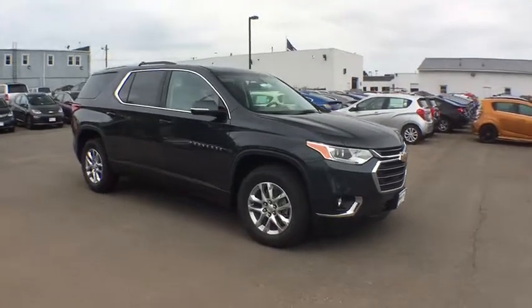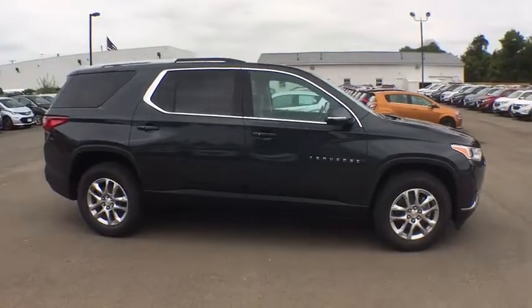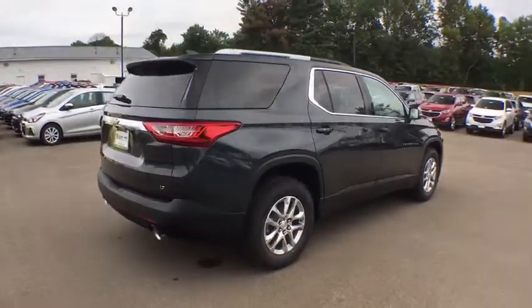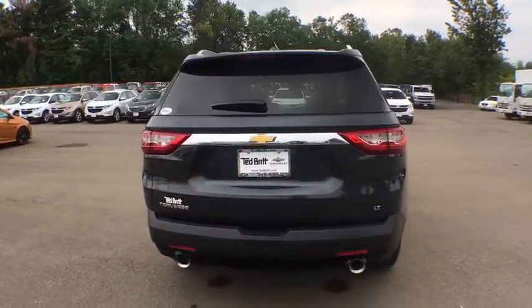2018 Chevrolet Traverse. The Chevy Traverse is more stylish than minivans and far more fuel and space efficient than truck-based SUVs. Crossovers like the Traverse are excellent family vehicles. Here are some of this vehicle's great options.